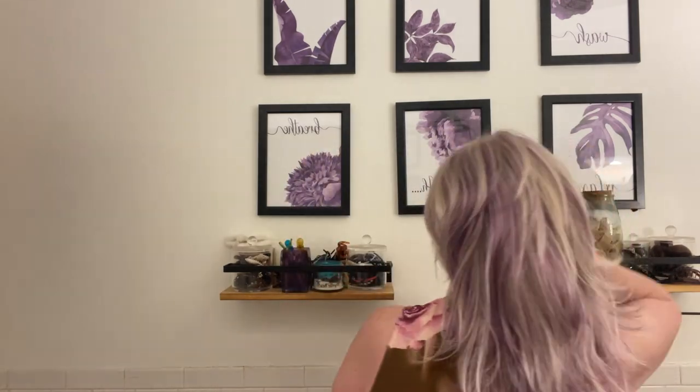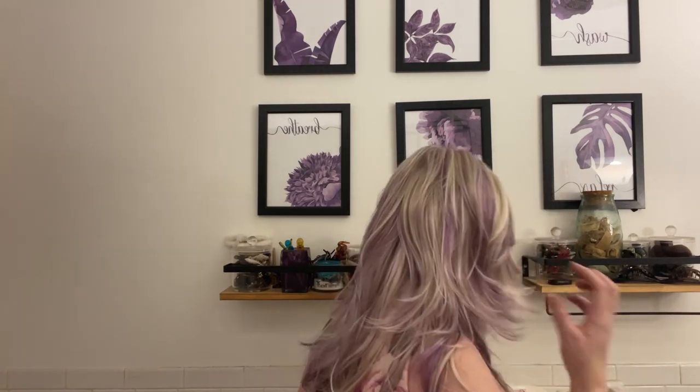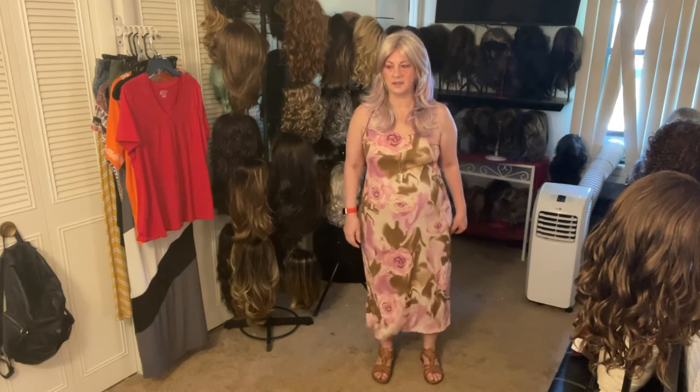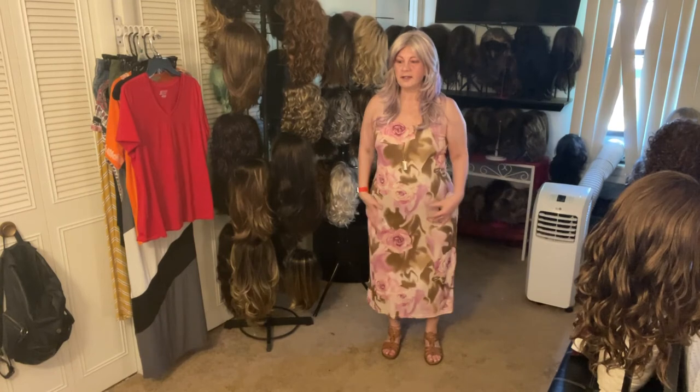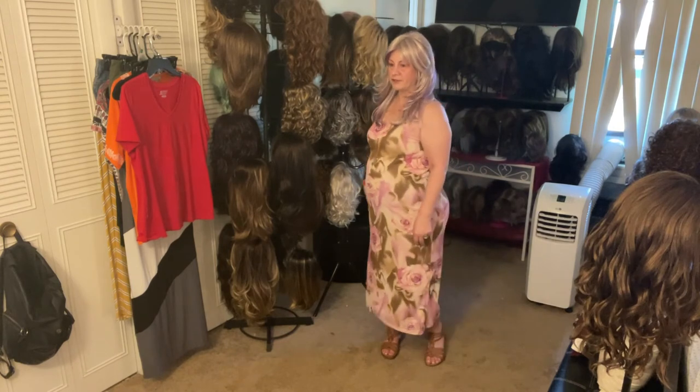I don't know if you guys can see how long it is. And then the left side. This is Tony of Beverly's Brit. I will show you with my dress. This is just a pink dress. This is Brit with my dress for the day.